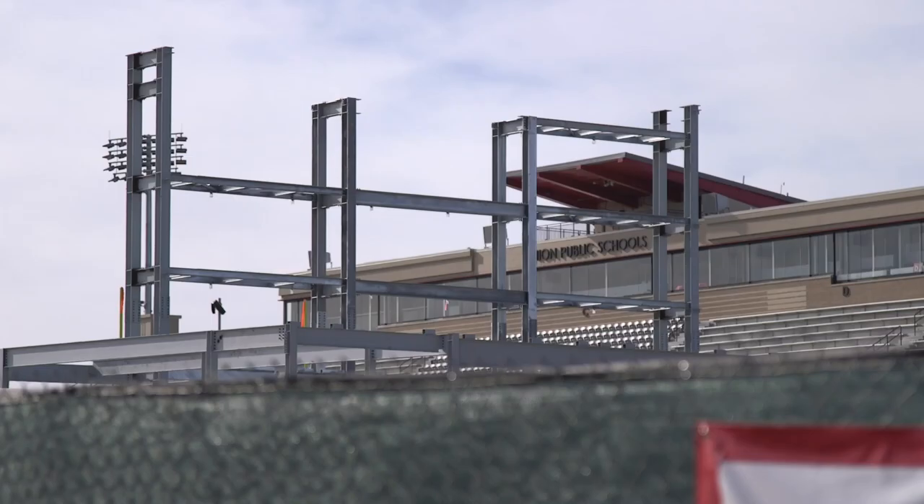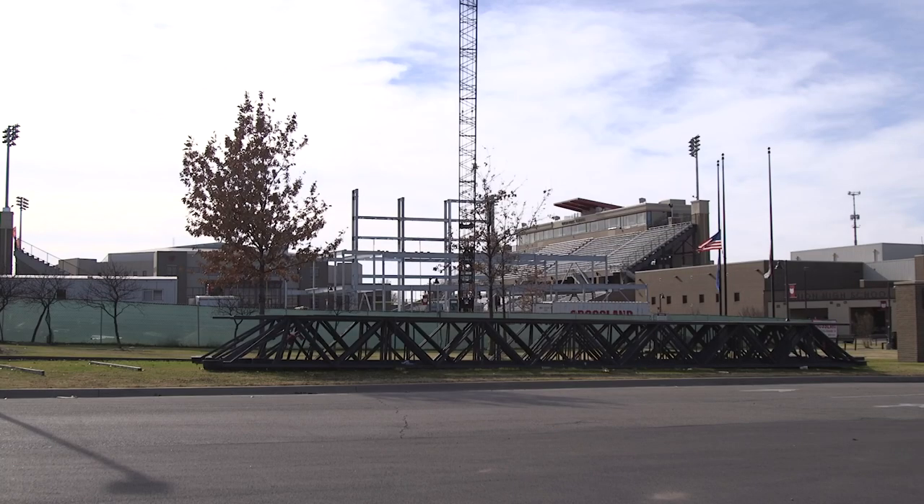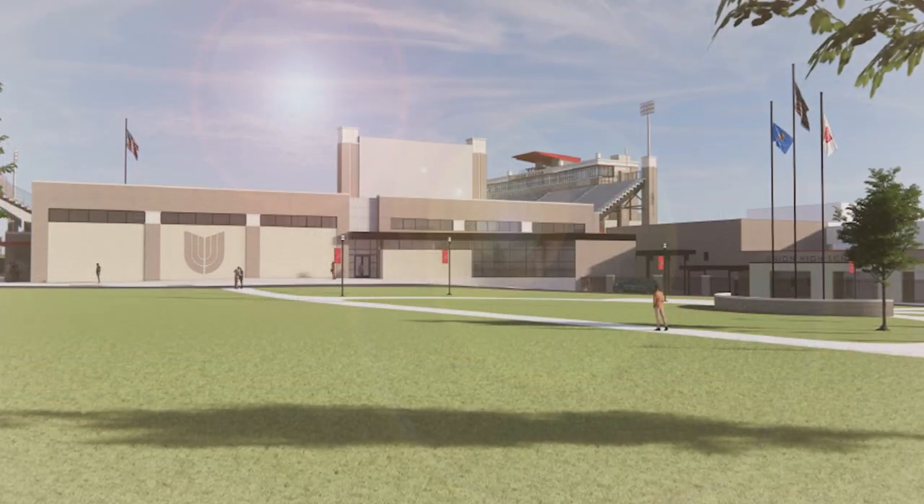This band program wouldn't be as great as it is without our supporters. To get behind it in a really tangible way — like a new building that's going to serve generations of students for decades to come — is really appreciated.